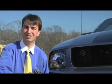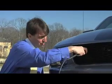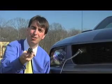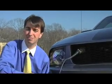The Plug-In Panther is easy to recharge. You just take the cord we supply, plug one end right here into the vehicle, and take the other end and plug it into a normal household outlet — either 110 or 220. You can recharge this vehicle in as little as an hour and 15 minutes.